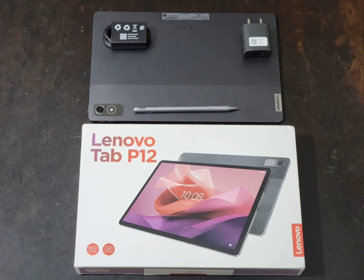In addition, the tablet comes with support for a stylus and an optional keyboard, making it a device for productivity on the go. The Lenovo P12 has an aluminum build with a dual-tone design. It weighs 615 grams and has a slim profile of 6.9 millimeters.